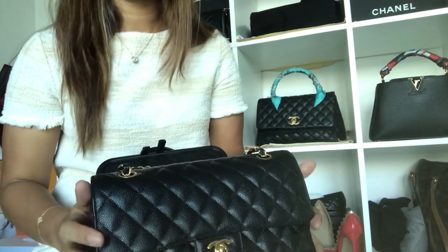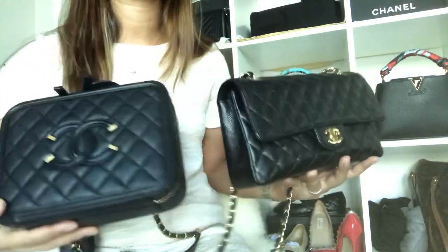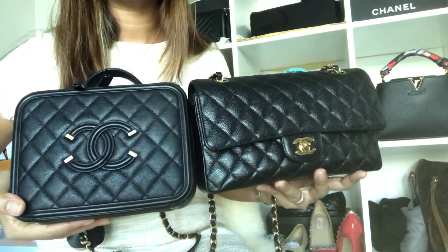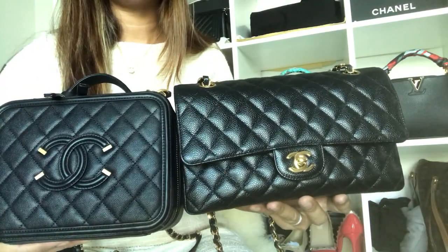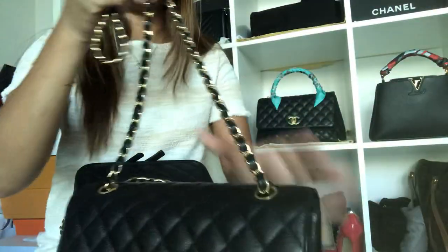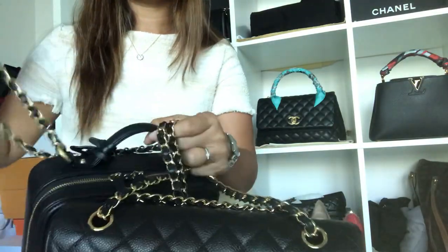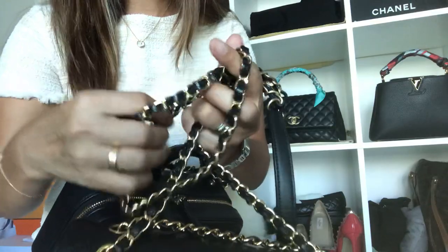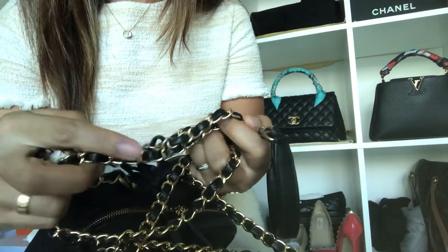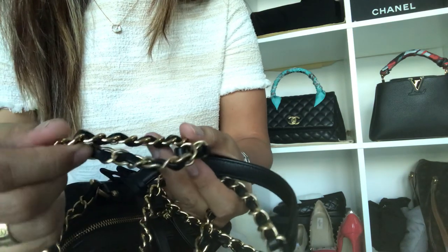Hello guys, as I promised I'm here to make a comparison video about my Chanel medium-to-large and my vanity case in medium size. Both come in black color with gold hardware. The gold hardware on the medium-to-large is more shiny compared to my vanity case — the vanity case has more of a brushed gold. Let me show them uncrumpled.